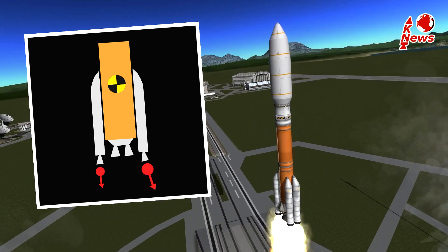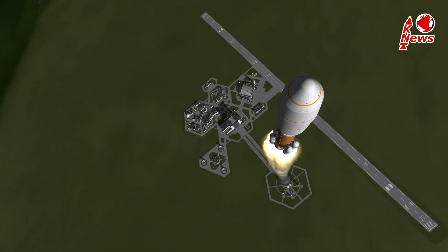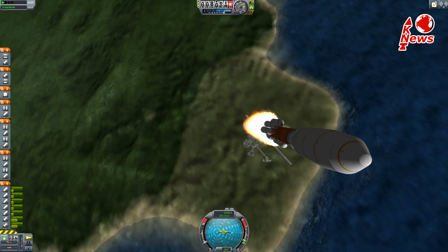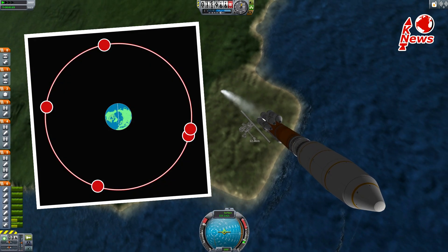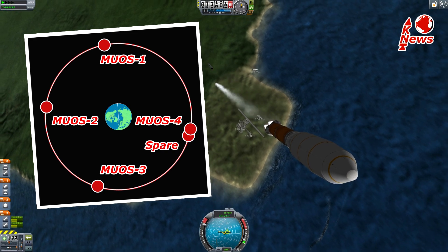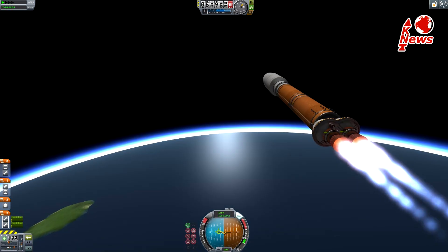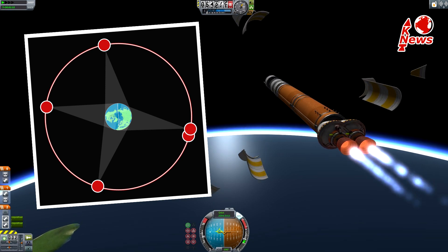In KSP I had to rotate the complete booster to align the thrust vector with the center of mass as good as possible. The Mobile User Objective System, or MuOS for short, is a third generation global military communication system which consists of five satellites in a geostationary orbit. Four of them will be actively used while the fifth is spare. The satellites are separated in a way to reach as many ground units as possible.